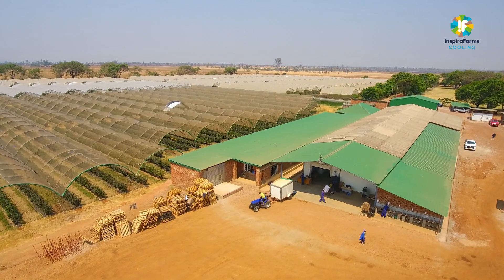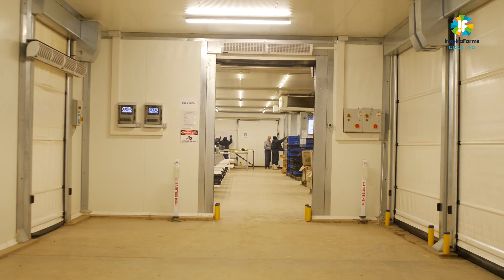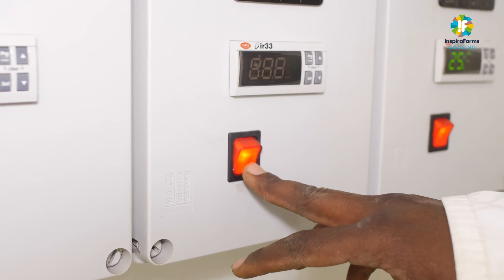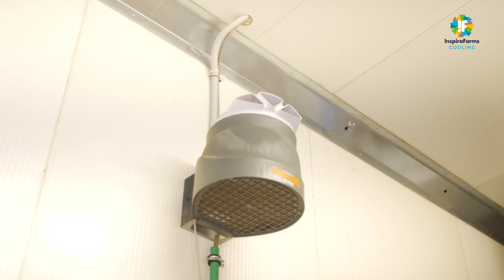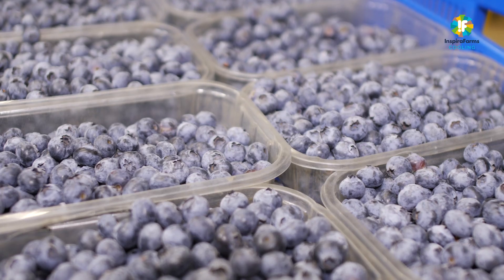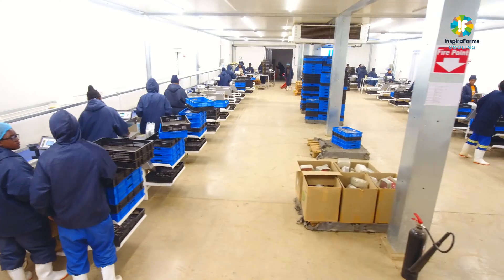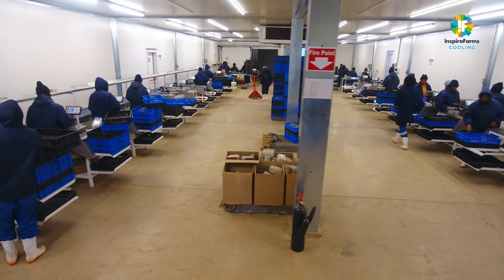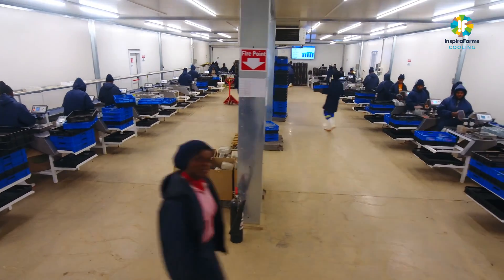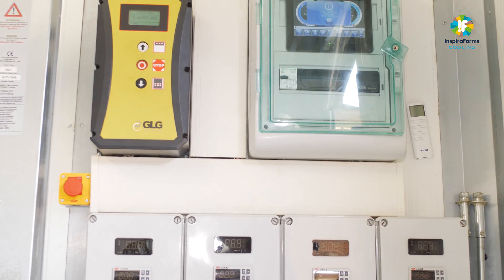Inspiro Farms Cooling, a leading provider of advanced and sustainable cold storage solutions, is successfully positioned as a leader of pre-cooling and cold chain solutions for post-harvest management of high-value perishables such as blueberries across Africa. Inspiro Farms offers a range of solutions for blueberry cooling treatment, such as forced air pre-cooling, receiving and dispatch cold storages, and refrigerated processing areas.